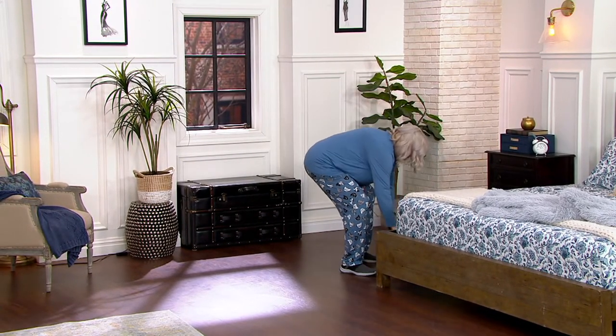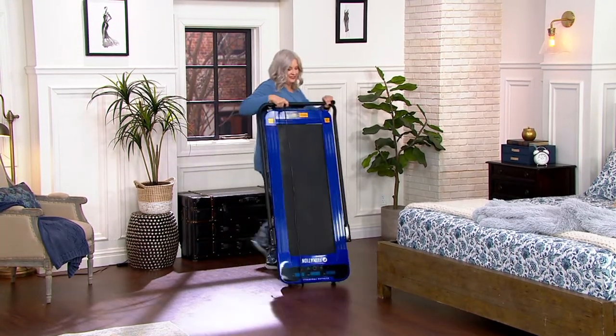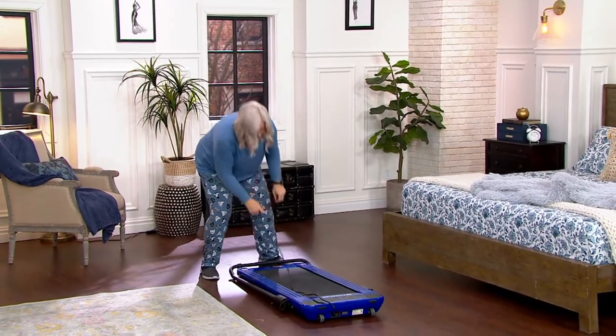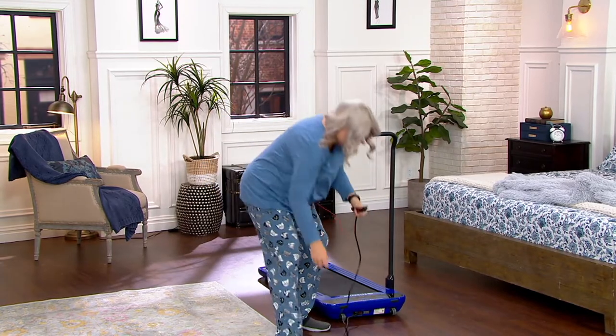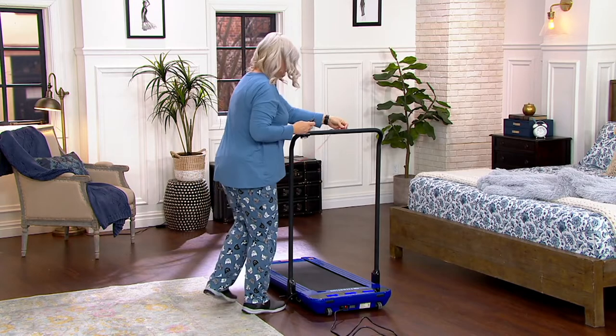If Pam just got out of bed, put on her sneakers, she's going to pull that back out, roll it around again — very maneuverable. It will roll over most surfaces. Sometimes with a really high pile of shag carpet it could be tough, but otherwise very easy to move. She flips the safety bar up by stepping on the lever, plugs it in, and she's walking.